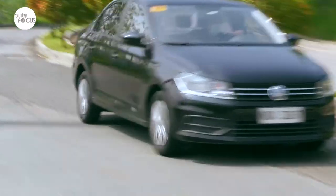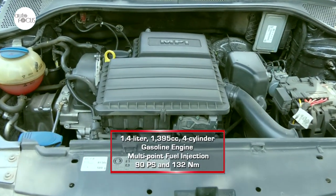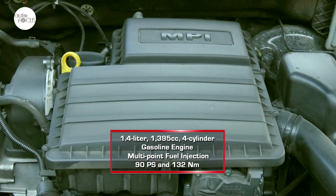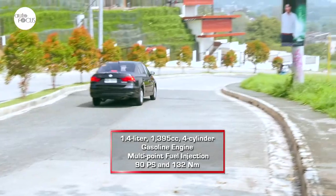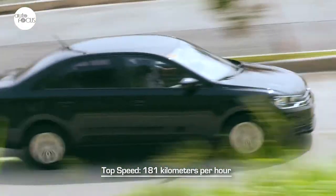Most of those who experience driving this model find the ride pleasant, safe, and reliable. While the 1,395 cc four-cylinder gasoline engine with multi-point fuel injection only puts out 90 PS and 132 Nm of torque, the Santana doesn't feel underpowered in city or highway driving, especially when you know how to use a five-speed manual. Top speed is placed at a good 181 km/h.